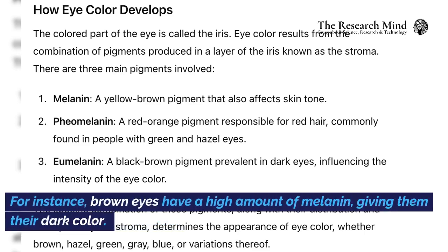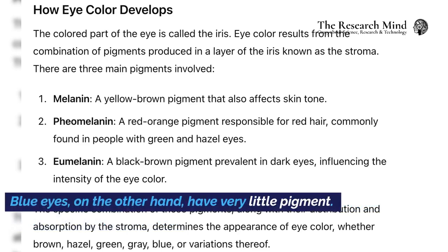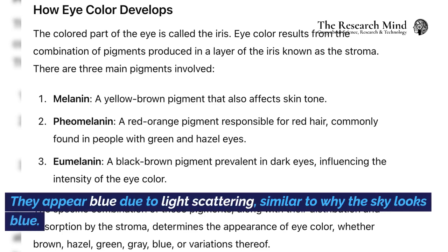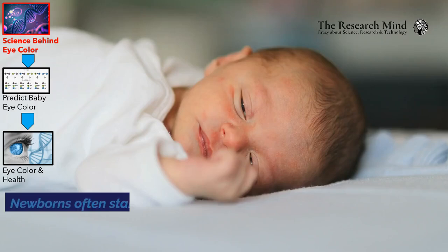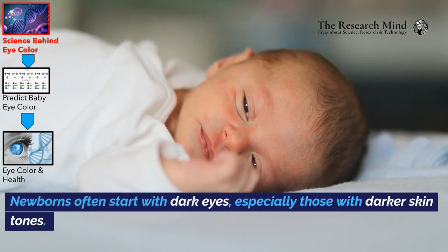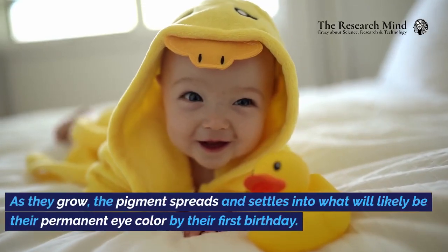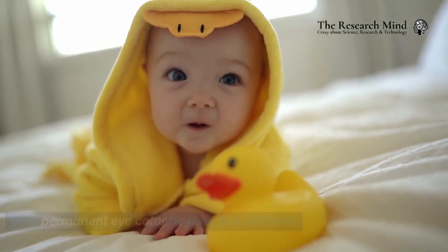The combination and distribution of these pigments give us the wide variety of eye colors we see. For instance, brown eyes have a high amount of melanin, giving them their dark color. Blue eyes, on the other hand, have very little pigment — they appear blue due to light scattering, similar to why the sky looks blue. Newborns often start with dark eyes, especially those with darker skin tones. As they grow, the pigment spreads and settles into what will likely be their permanent eye color by their first birthday.